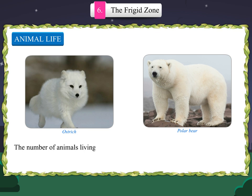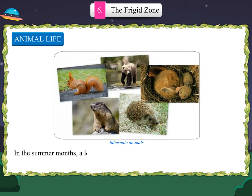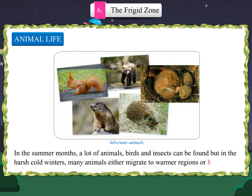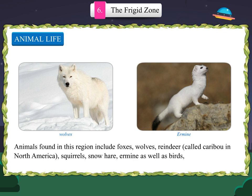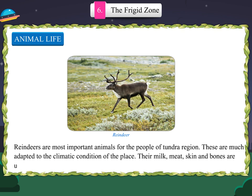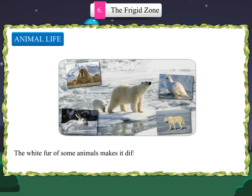The number of animals living in this region is low compared to other regions of the world. Animals which have fully adapted to the environment can survive here. In the summer months, many animals, birds and insects can be found, but in harsh cold winters, many animals either migrate to warmer regions or hibernate. Animals found here include foxes, wolves, reindeer (called caribou in North America), squirrels, snow hare, ermine, as well as birds, insects and fish. Amphibians and reptiles are rare. Reindeers are the most important animals for the people of the tundra region — their milk, meat, skin and bones are used, and they are also used to draw sledges.